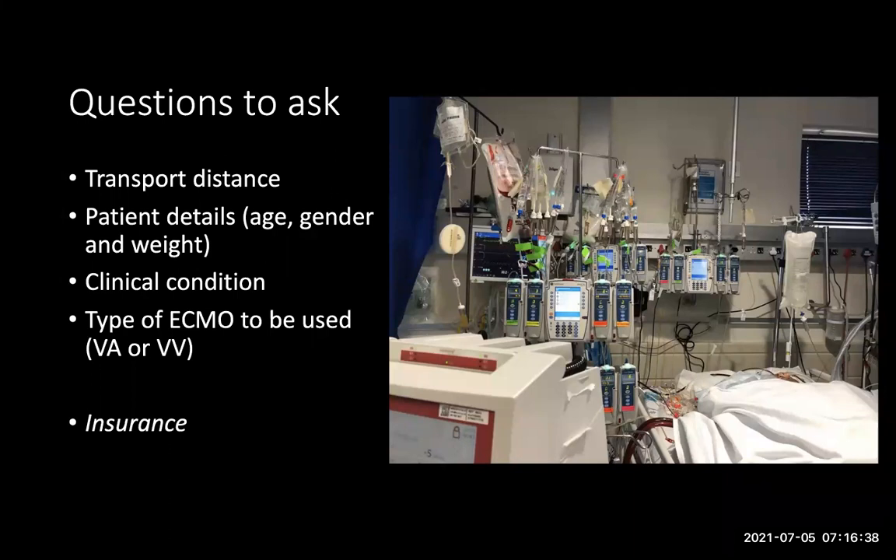Unfortunately we operate in a world where somebody has to pay for the transfer. This is often the biggest delay built into an ECMO retrieval — getting authorization from the patient's insurance. ECMO is still a relatively new treatment modality for most medical schemes and they are often very unsure, leading to fairly long delays just in getting authorizations through. So one of the first things we start working on is getting permission to move the patient.